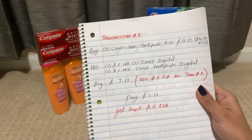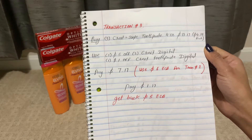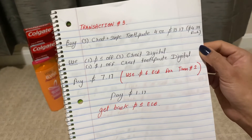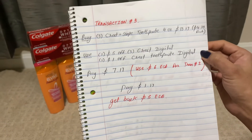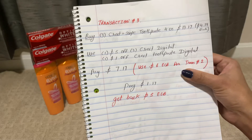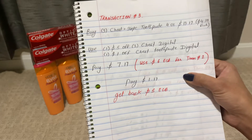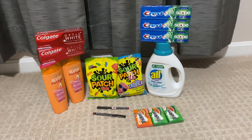My third transaction: I buy three Crest Plus Scope toothpaste 4 oz at four dollars and 39 cents each — 13 dollars and 17 cents total. I use one five-dollar off three Crest digital coupon, and there is also a glitch attaching one-dollar off Crest toothpaste digital coupon. I pay only one dollar and 17 cents. You can use the six-dollar ECB from transaction two to pay only one dollar and 17 cents, and you get back five-dollar ECB.